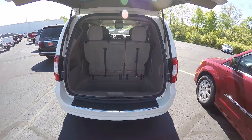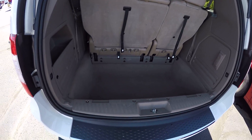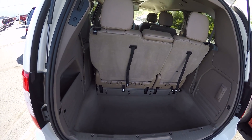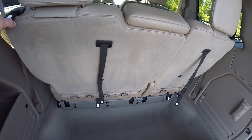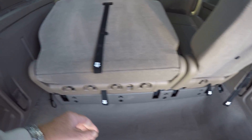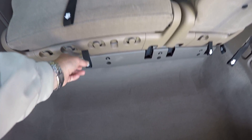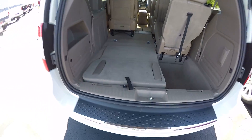Rear lift gate with plenty of storage area behind the third row seat. If you do want to stow the seats, it's a simple procedure of pulling some tabs, seat goes down, release it, and pull it back. It folds right into the floor.